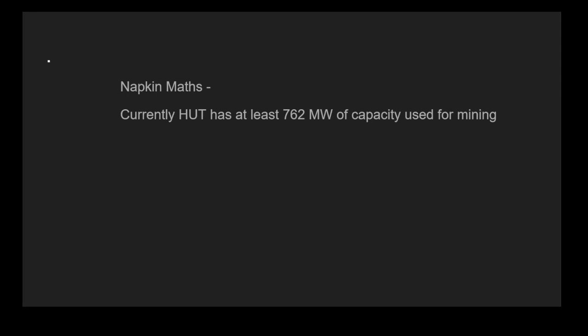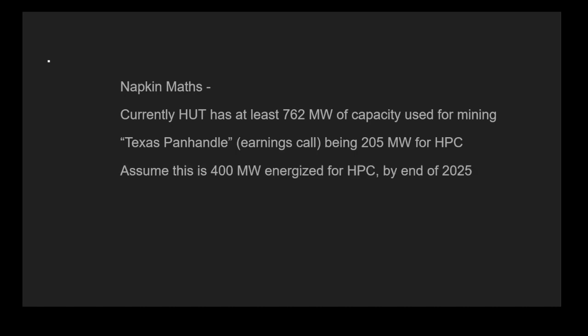Let's do some napkin math here. Currently, HUT has at least 762 megawatts of capacity used for mining — this is on their investor presentation. We've heard of the Texas Panhandle, and this is on the earnings call as well — this is a 205 megawatts for HPC. We're taking the 'multi-hundred megawatts' mentioned earlier and adding it to this 205 figure, and assuming this is 400 megawatts energized for HPC to be done by the end of 2025.